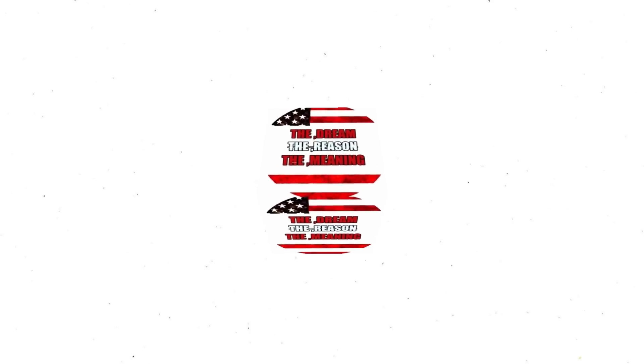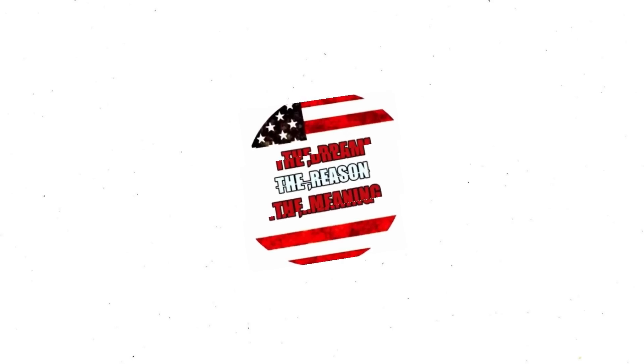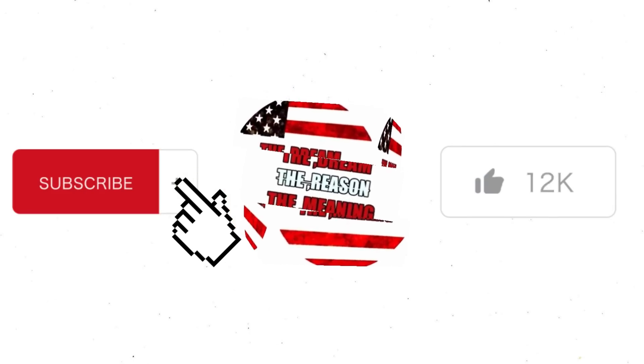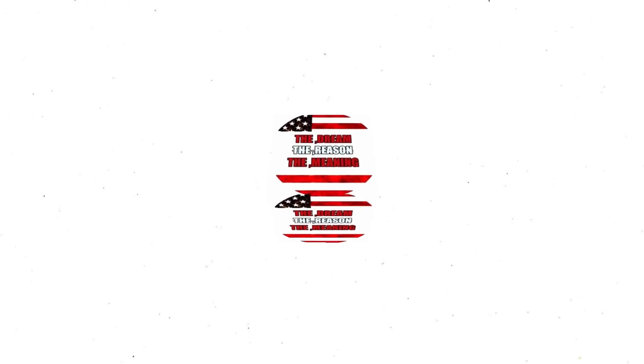Hello, welcome to the dream, the reason, the meaning, life, and visions. Before we proceed, please I plead with you in the name of God, like this video, subscribe and turn on bell notification. When you do that we feel more motivated and want to do more videos for you. Thanks so much for doing that, let's move.